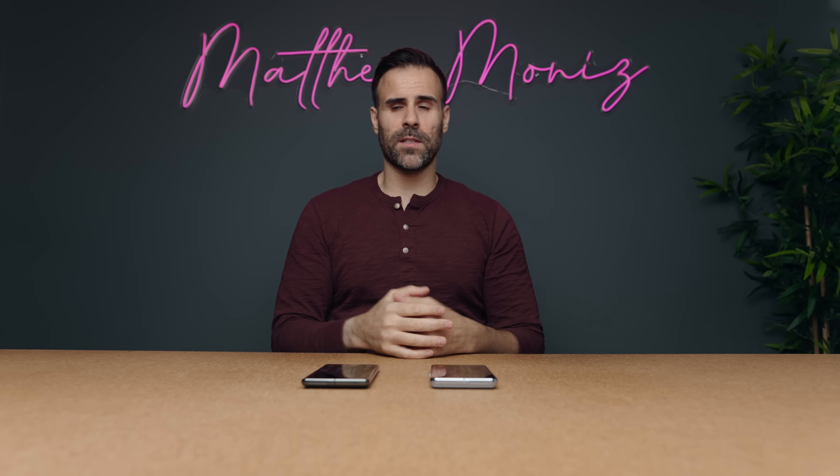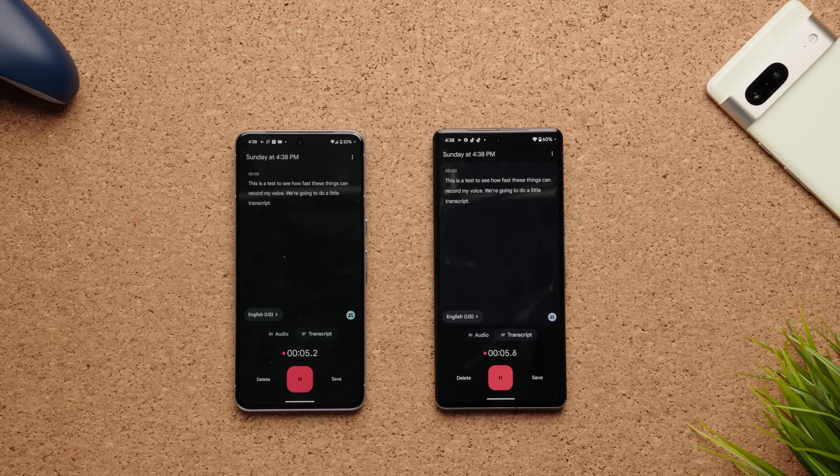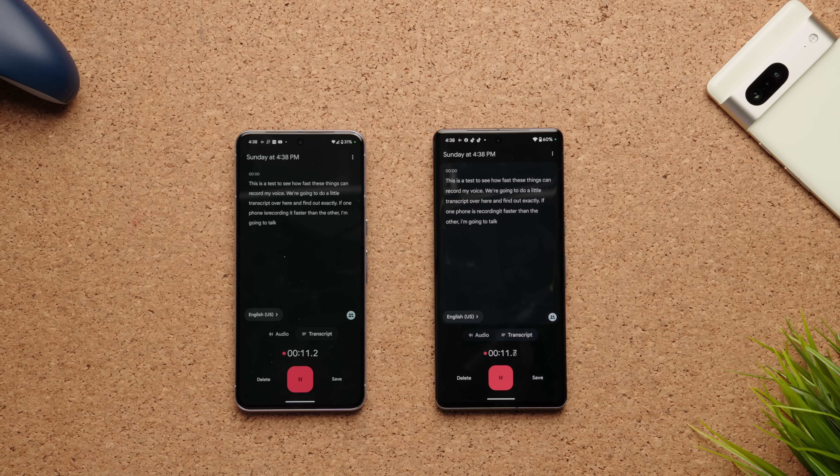One thing Google phones always do well is Google Assistant — it's the most accurate in terms of detecting your voice and responding most instantly. It also does a great job of transcribing your words. If you use the voice recorder app on either of these devices, it can literally live-transcribe what you're saying onto the phone. I thought maybe the Pixel 8 Pro would do it faster this year, but it's identical to the Pixel 7 Pro — no upgrade there.